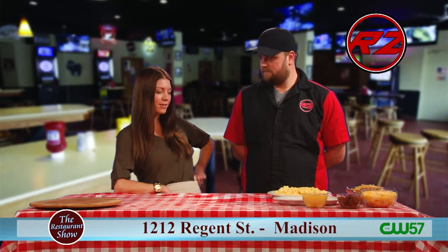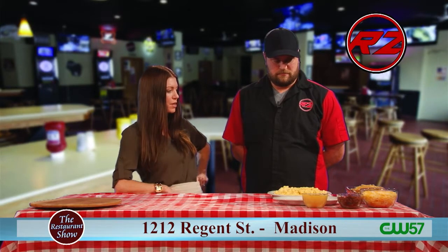Welcome back to the Restaurant Show. Joining me now is Ryan from the Red Zone. I'm so excited to have you back because you're going to do loaded french fries for us. Walk me through it if you would.